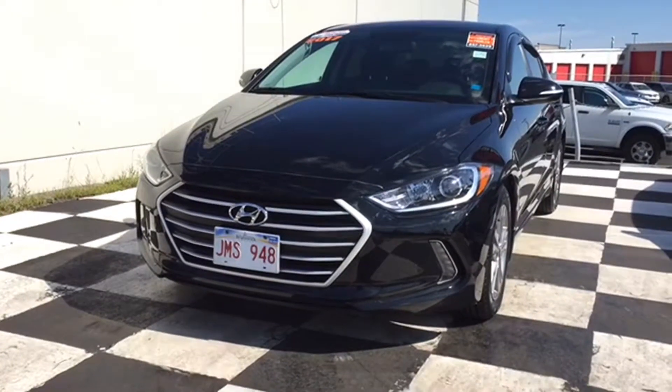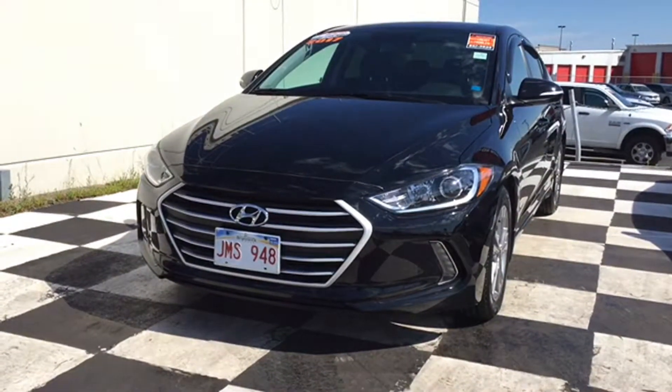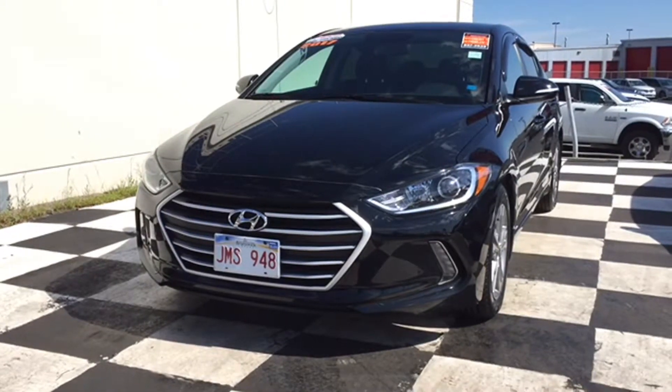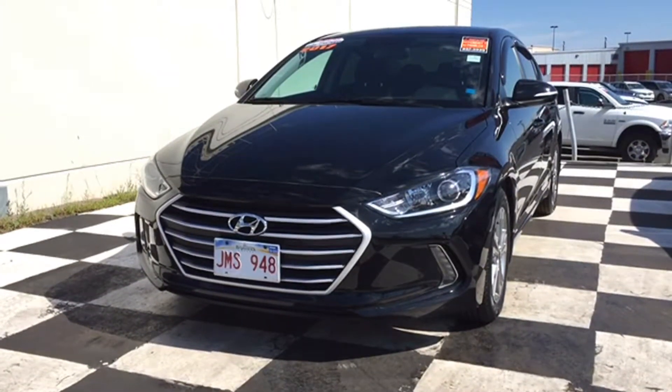We're taking a look at stylish sedans for summer 2017 here at Moncton Chrysler Superstore, and up on the checkerboard today is the Black Noir Pearl 2017 Hyundai Elantra. This sedan is the fuel-efficient shuttle to adventure you need.